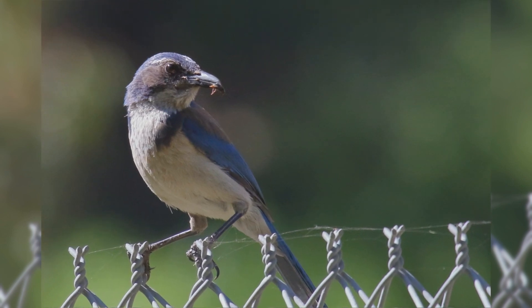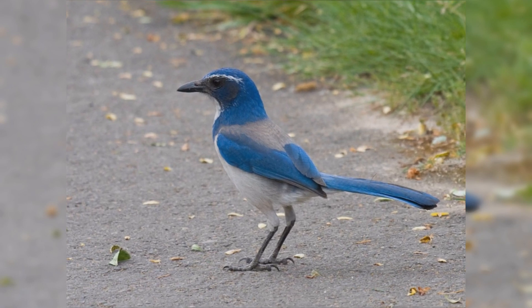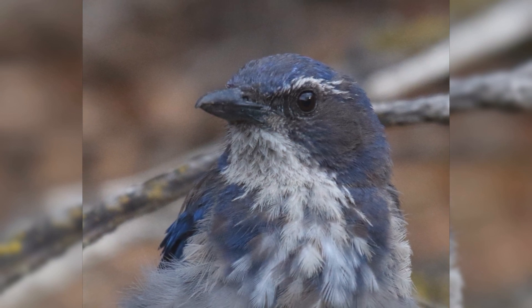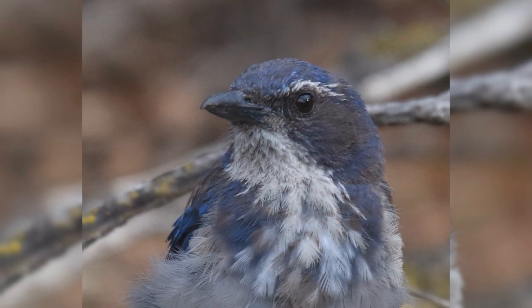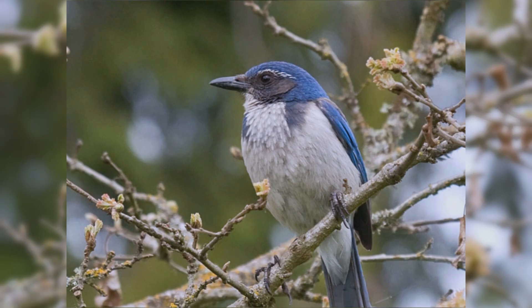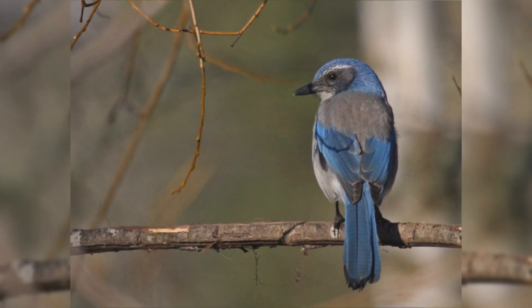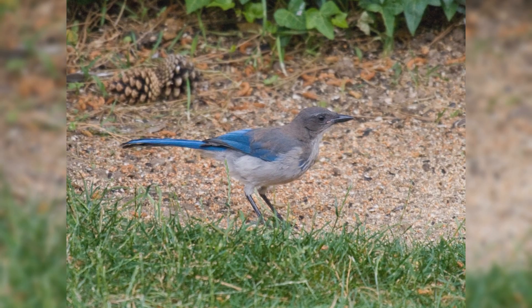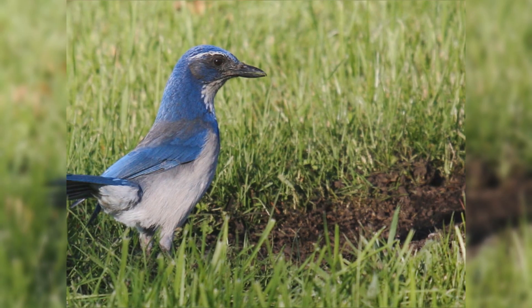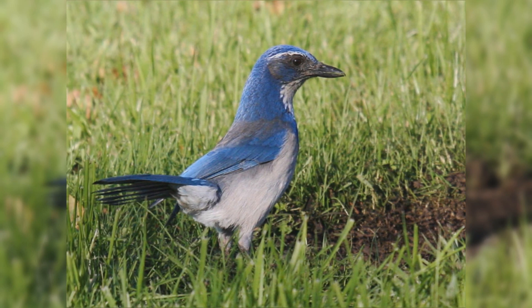These birds are about the size of American robins. They have a strong body and big head. The legs are fairly long and strong. They have a long, full tail. The bill is long, stout, strong, and curved near the tip. The wings and tail are blue. The crown is blue, and there is a partial blue necklace on the chest. The back is dark gray. They have a black facial mask bordered above with a thin white eyebrow line. The throat is white, and the underparts are pale gray. Genders appear the same. At feeders, California scrub jays are fond of sunflower seeds, suet, and nuts.